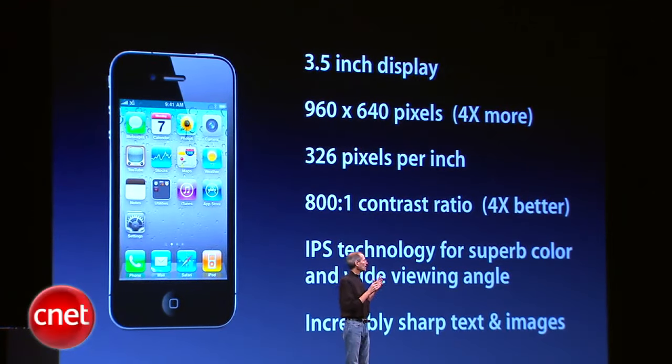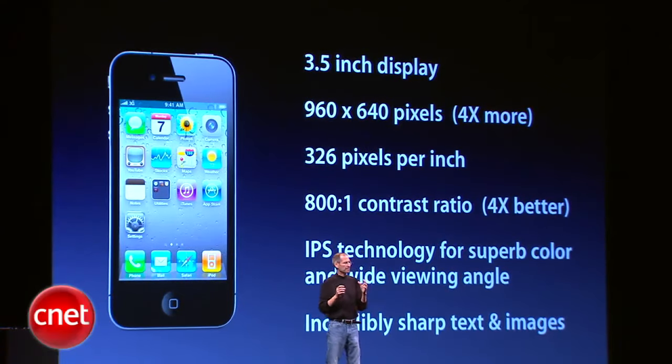And it results in incredibly sharp text, images, and video.